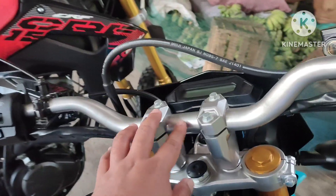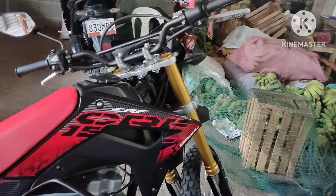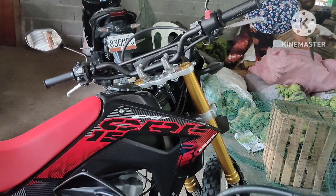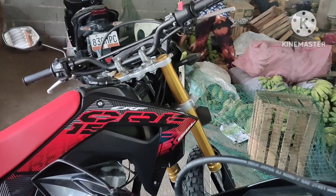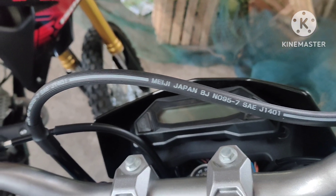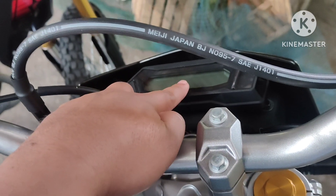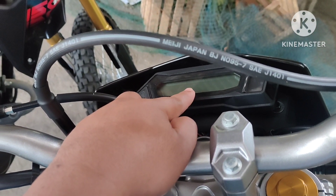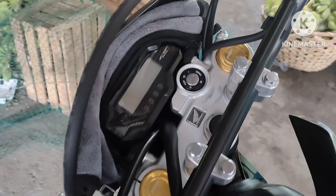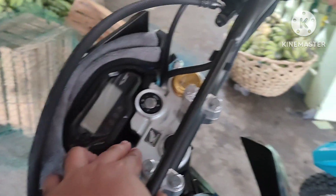Next is their handlebars. The handlebar of the KLX is very nice and bulky compared to the CRF which is more slim type. Then for their instrument panels, both of these motors are fully digital.